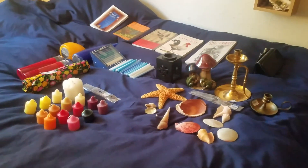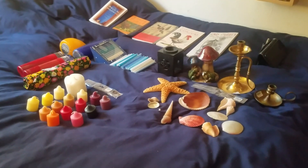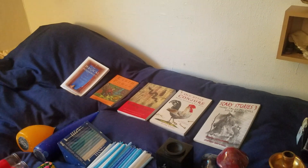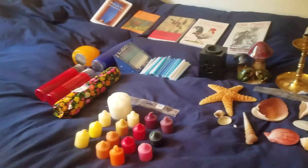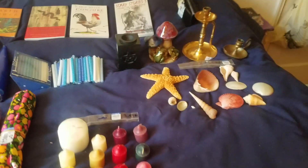Hi guys, you're here with me, Jen the Toxidermy Witch. I got to work this morning and I was an hour and 45 minutes early. So I went to Barnes & Noble and got some books, which I'll be doing a video on each of those books. And then I went to Goodwill, our local thrift store, and I got so many things. So let's just talk about what I got.